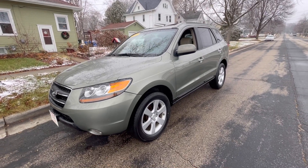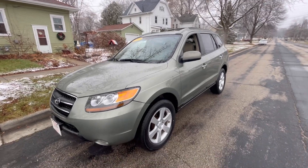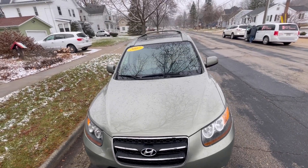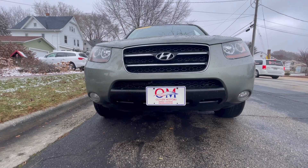Hi, and welcome to the Oliver Motors walk-around video of a 2007 Hyundai Santa Fe Limited all-wheel drive. Oliver Motors has two great locations: 246 West Main Street, Sun Prairie, and 315 South Boulevard in Baraboo.